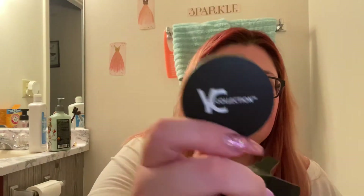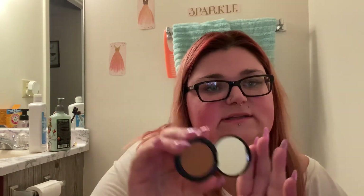The last thing in here is from YC Collection — it is a matte bronzer in Carmelo. Here is the packaging; this is what the compact looks like. This is definitely going to be way too dark for me, but what's nice is it comes with a mirror and it has a little protective film on it that you can peel off, which is super cool. So that's everything for this Ipsy bag.